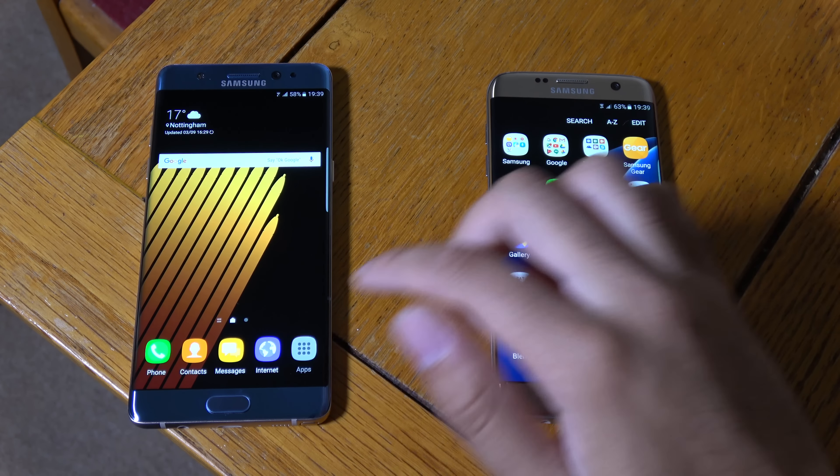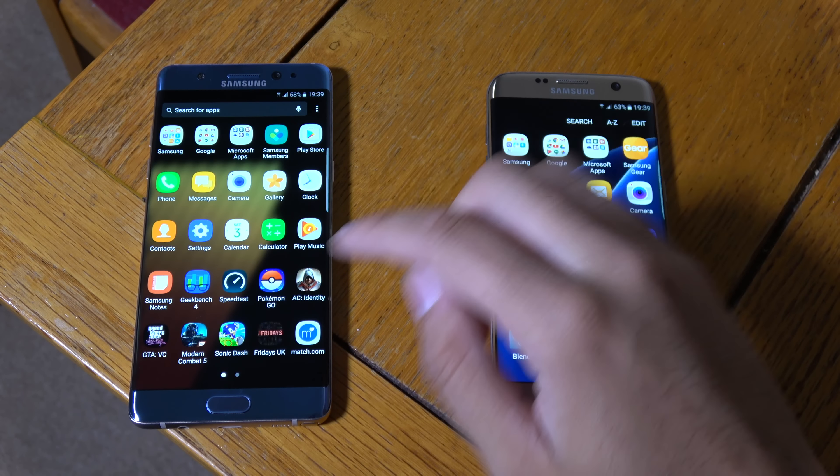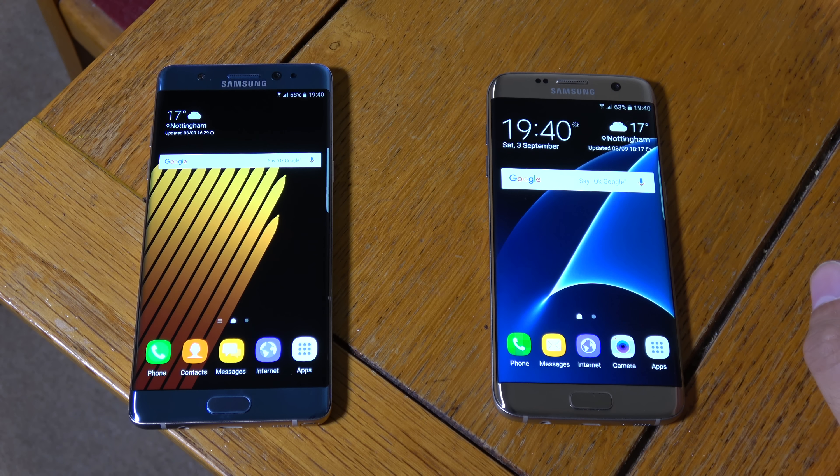Hey guys, so I keep getting asked the question: is it worth it to upgrade from the S7 Edge to the Note 7 on the left? I wanted to see if I could answer that question in this video, because obviously it is quite a tough choice to make given the price of the Note 7 as well as how excellent the S7 Edge still is. So we're going to have a look at five reasons why you might want to consider upgrading.